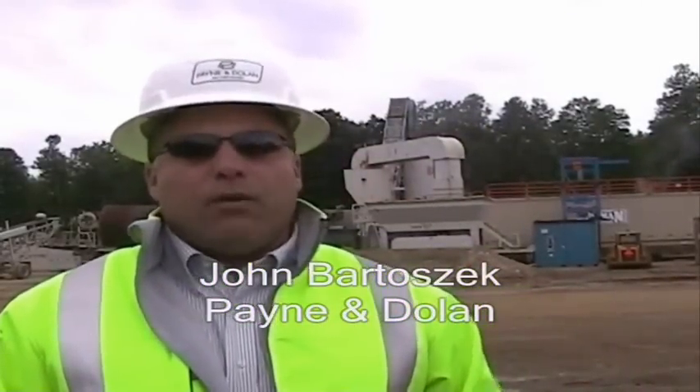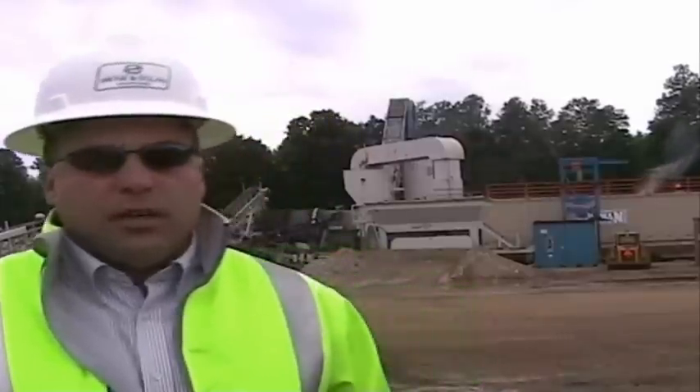My name is John Mark Bolzich with Payne & Dole and we are up in Rapid River, Michigan at an aggregate site with one of our portable asphalt plants working on a county road project, County Road 513, which is located on the Stoney Peninsula in Upper Michigan. The purpose of this project was part of a stimulus package through the Federal Forest Service.